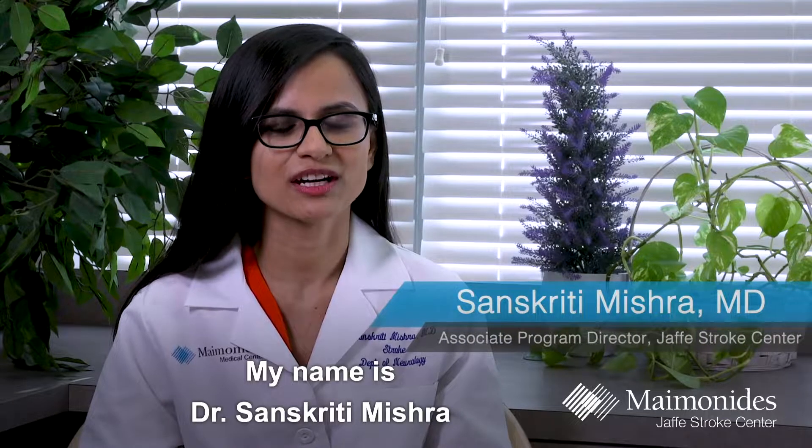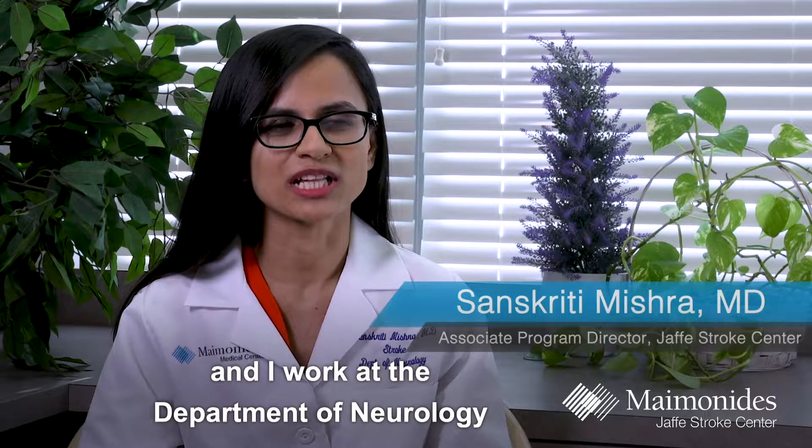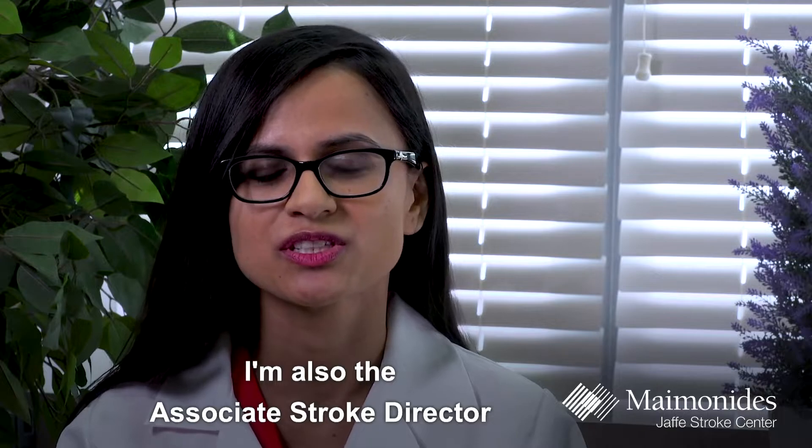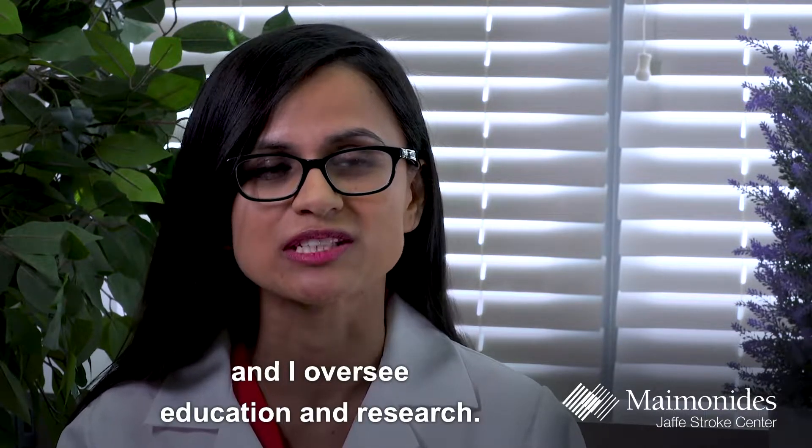My name is Dr. Sanskriti Mishra, and I work at the Department of Neurology at Maimonides Medical Center, where I take care of stroke patients. I'm also the Associated Stroke Director, and I oversee education and research.